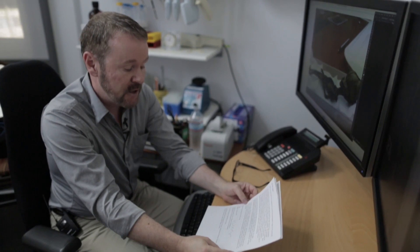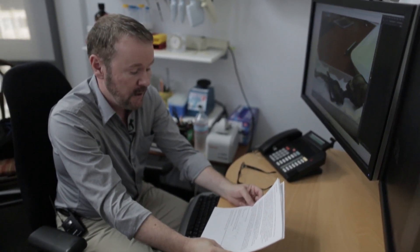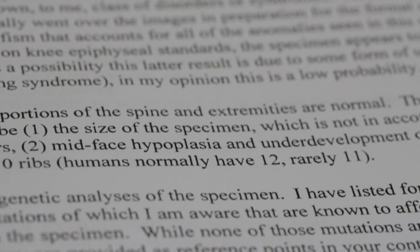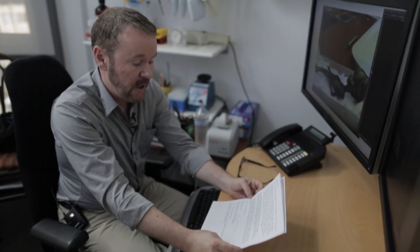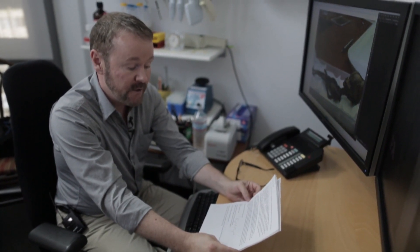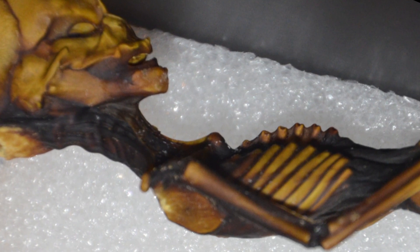In many respects, the proportions of the spine and extremities are normal. The major abnormalities appear to be: one, the size of the specimen; mid-face hypoplasia and underdevelopment of the jaw; and that the specimen has only ten ribs. Humans normally have twelve, rarely eleven.